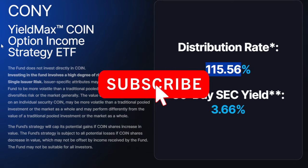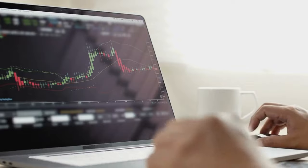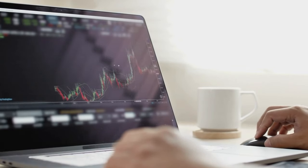If you enjoyed this video, make sure to drop a like and subscribe for more future content like this. Thanks as always for stopping by, and if you're interested in investing, check out these recent videos I posted.